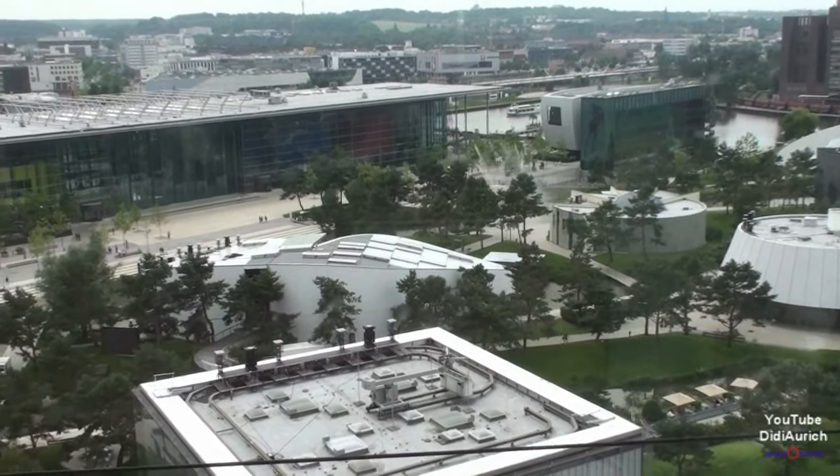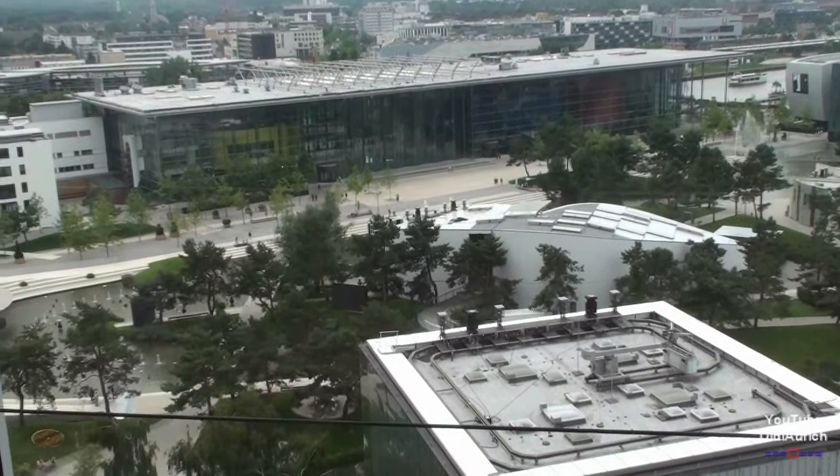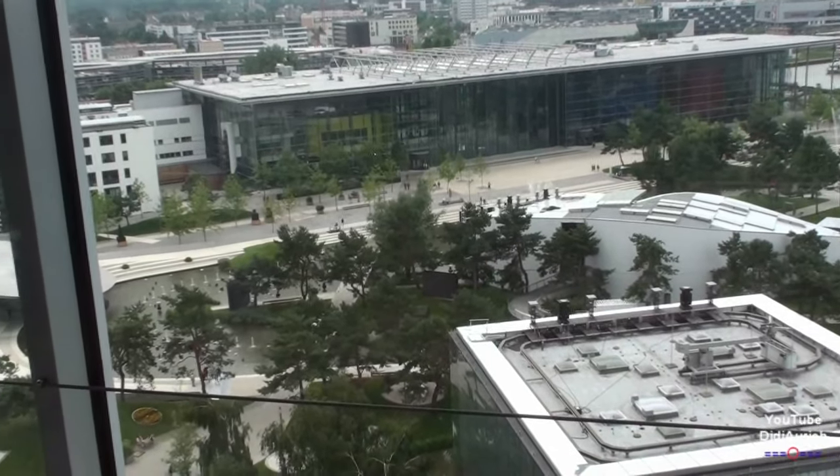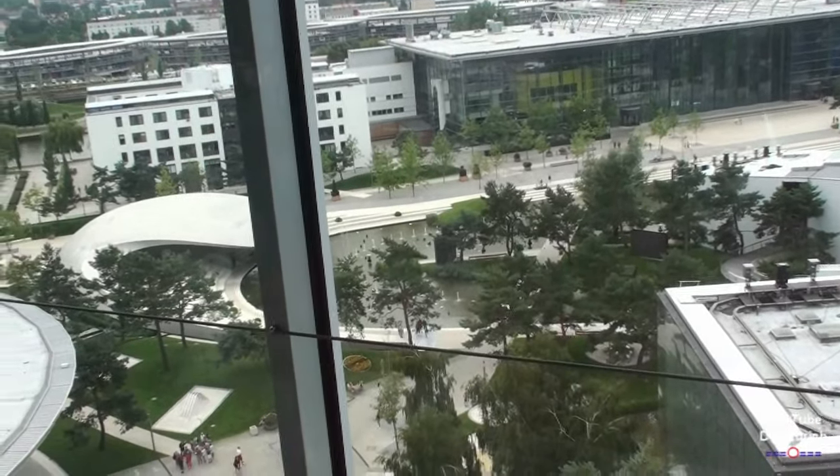Und dann gegen Abend, also so gegen 22 Uhr, die schönste Show, dann auch die meistbesuchte, weil es dunkel ist. Und hinten in der Ecke des großen Gebäudes liegt das Ritz-Carlton-Hotel, hier direkt auf dem Gelände gelegen.